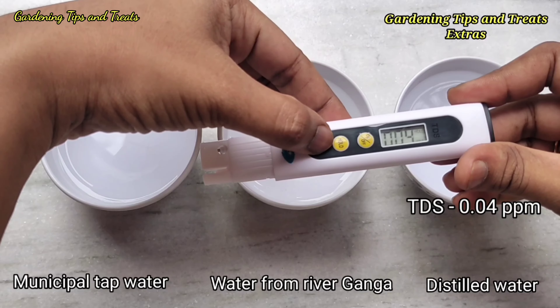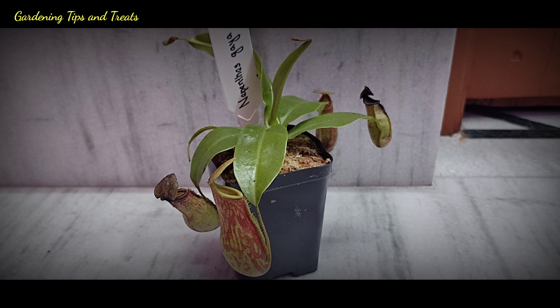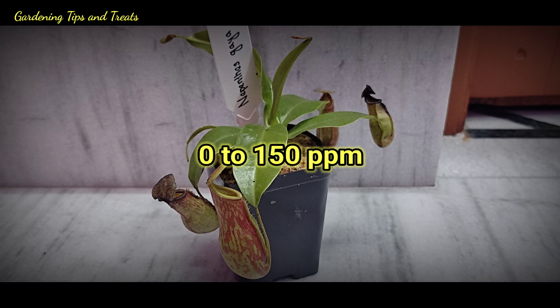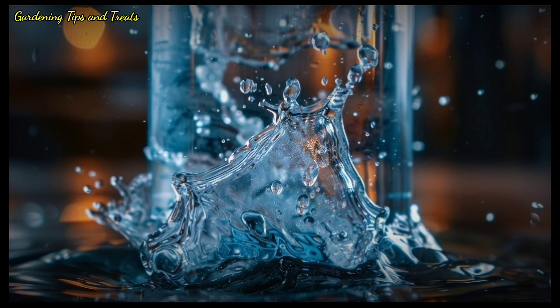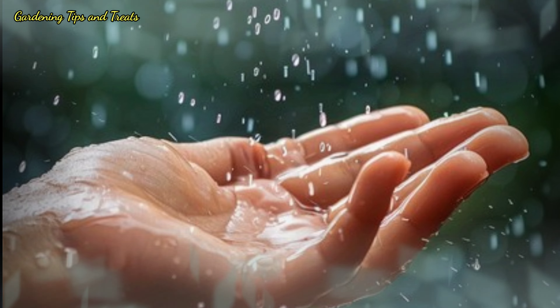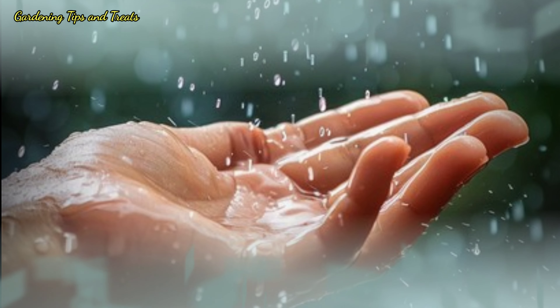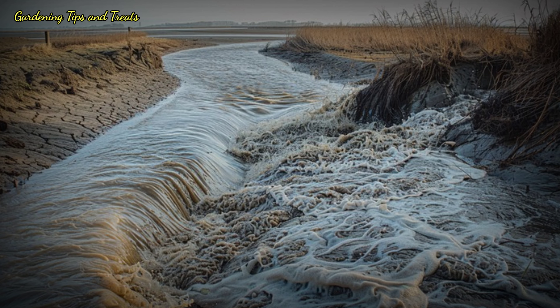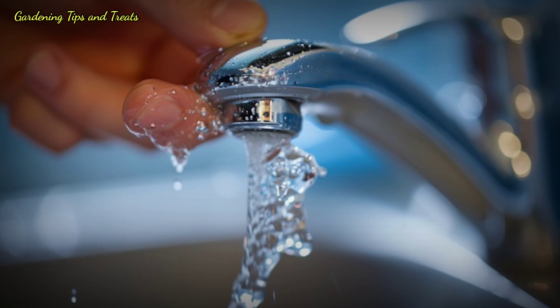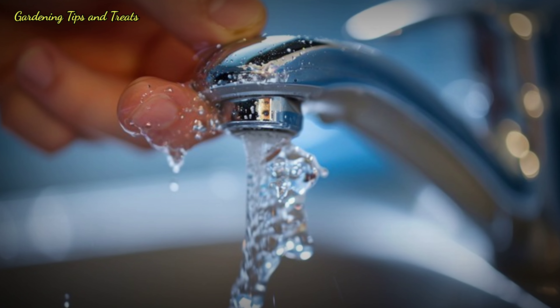The best kind of water for these plants should have a TDS ranging from 0 to 150 ppm, so distilled water is best suited for carnivorous plants. But in case you can't manage distilled water on a daily basis, you can use rainwater or water from the Ganges River too. Just make sure tap water is avoided, as it normally has a very high TDS.